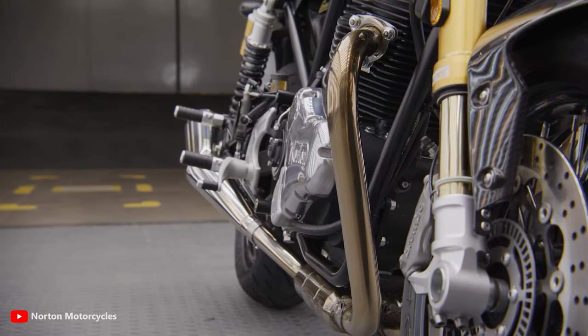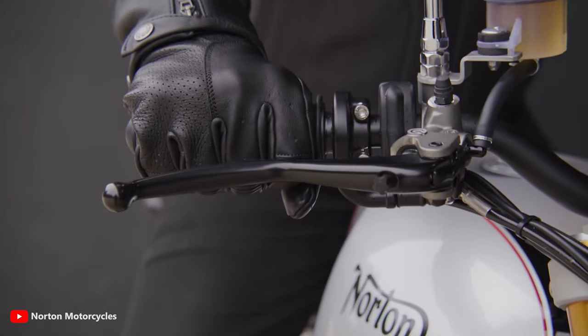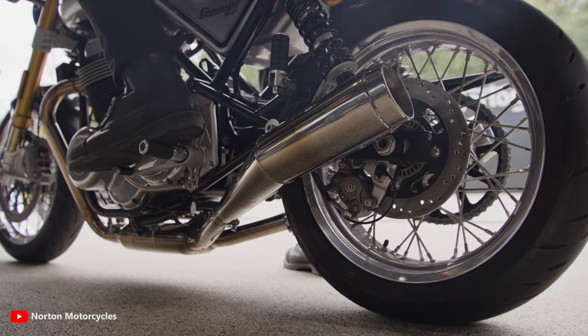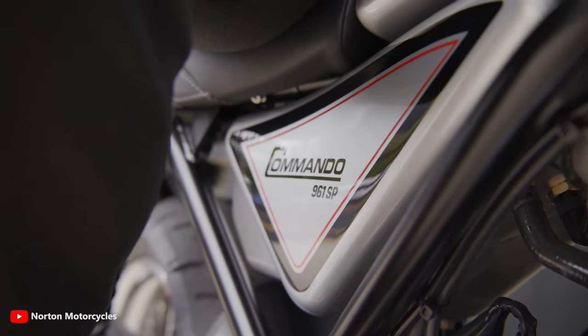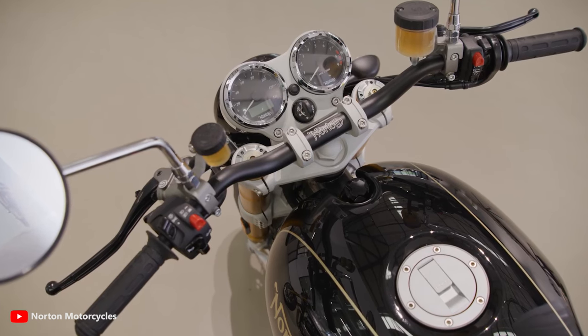Sometimes the old ways are the best, which is why it's still air-oil cooled, still has a dry sump, and still sounds as mean as it ever did. It's been built to go 6,000 miles between services, meaning you get to spend more time on the road and less in the workshop.